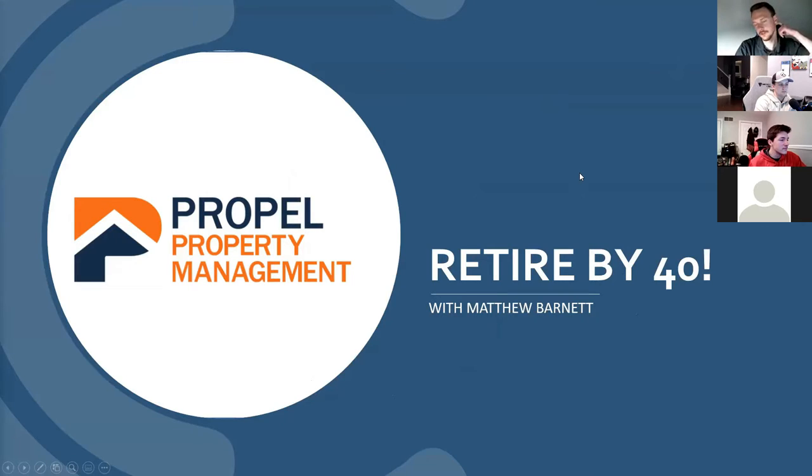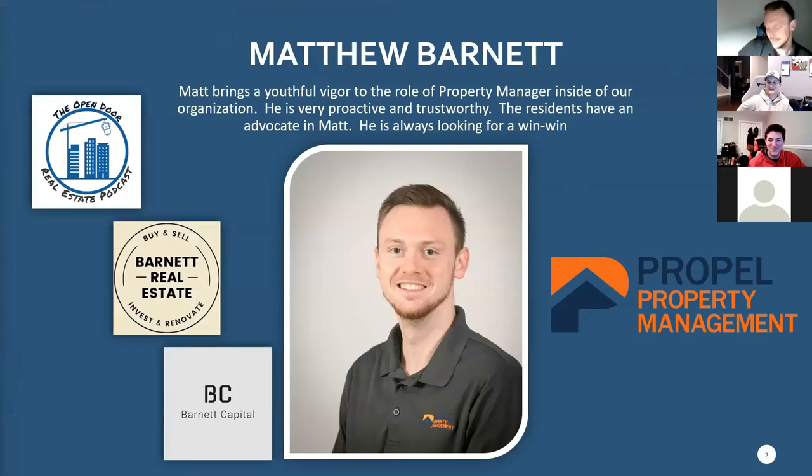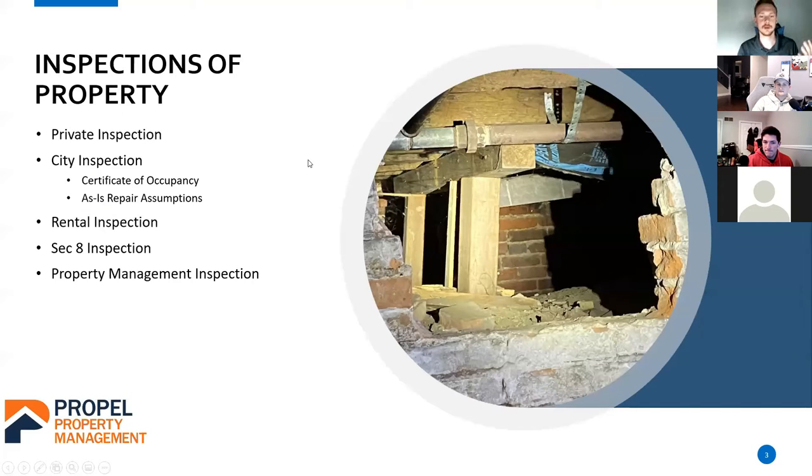Matt: I'm going to share my screen real quick. First of all, Will, thanks for having me on. I'm super pumped to talk a little bit about property management specifically. I have a few other companies and a podcast. I've been in real estate since 2017. I met Will in the real estate lab group. Property management specifically, I've been doing since April 16th — that'll be one full year in management. I was a licensed agent for four years before that and I'm still licensed. I utilize it on a daily basis. I post a lot of the properties we have for lease on the MLS. My name is Matt Barnett — 25 years old, started five years ago.